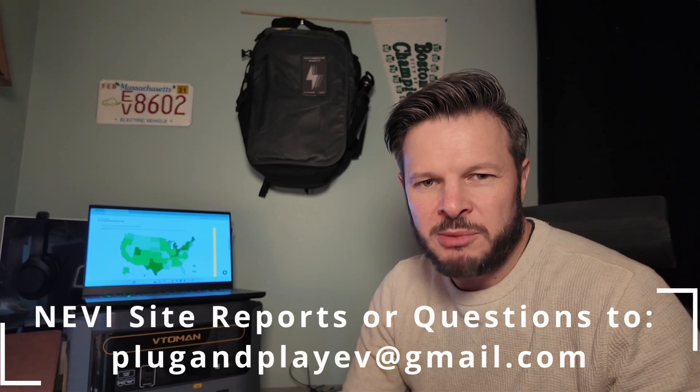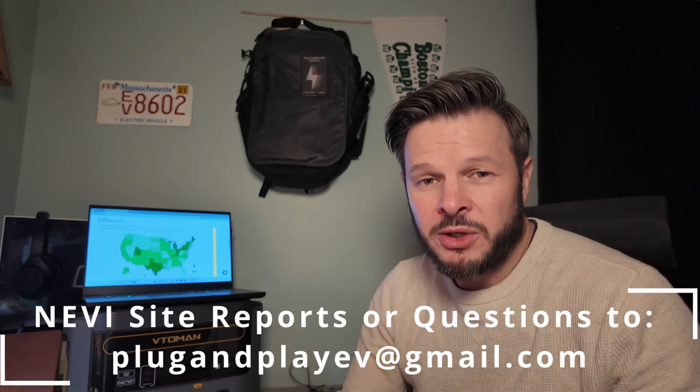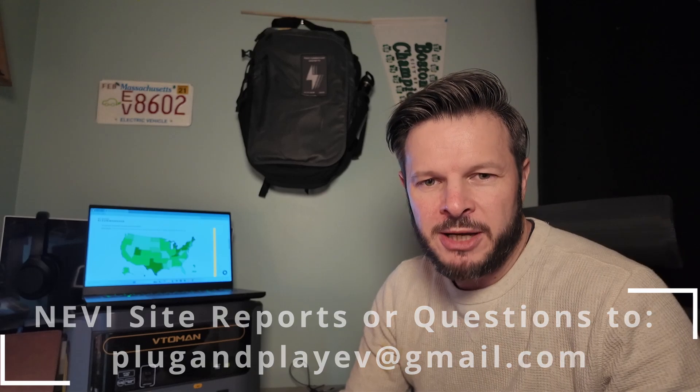If you see anything interesting in your state, I'm always interested in getting reports and updating our on-the-ground map to know what's under construction and what's close to activation. Keep those reports coming in — send emails to plugandplayev@gmail.com. Happy to receive those, and let us know what you're thinking about the NEVI program in your area. Thanks for watching and see you in the next one. Cheers.